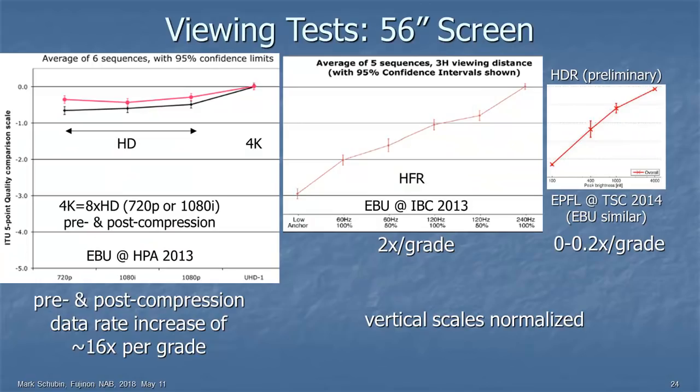Let's look at those viewing tests again. On the left is the HD versus 4K viewing test — unquestionably 4K is better, but not a lot better. In the middle is going to a higher frame rate, and you can see that higher frame rate gives much more bang for the buck: two times the data rate for an improvement of one grade, instead of 16 times the data rate. On the right is high dynamic range — anywhere between zero and maybe 20% increase in data rate for a full grade of improvement.